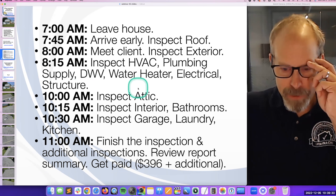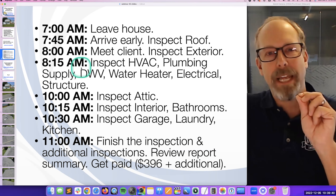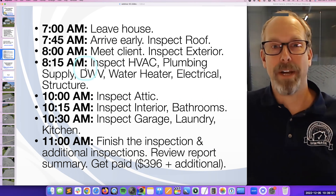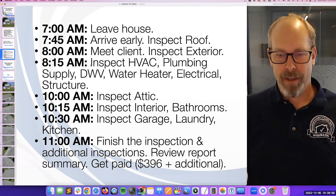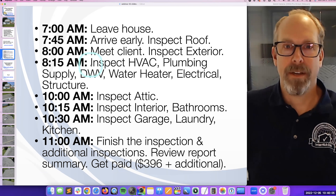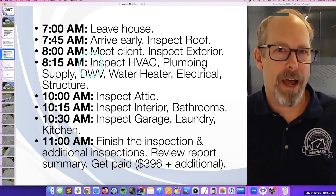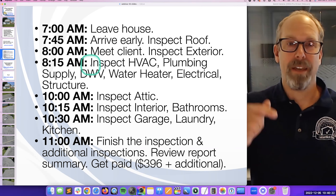You can take a screenshot of my schedule or I can send you the slide deck. Around 8:15–8:30 I want to be in the house inspecting the heavy systems — HVAC, plumbing coming in, sewer going out, water heater, electrical, and structure. I'll spend about an hour and a half to two hours on that hard stuff. When I'm done with that I'm in the attic at about 10 o'clock, and I know I'm managing my time well. Then I eat lunch and drive to my next job, doing a 12 o'clock inspection and home by five.